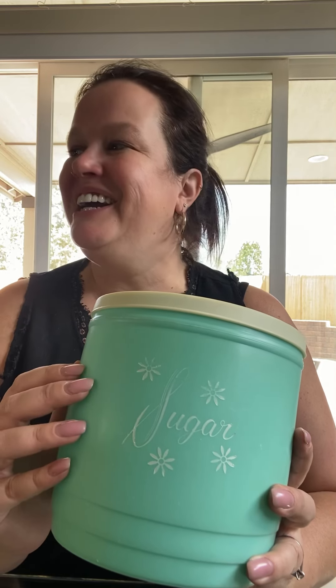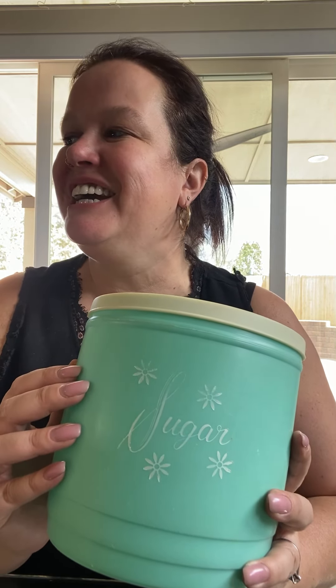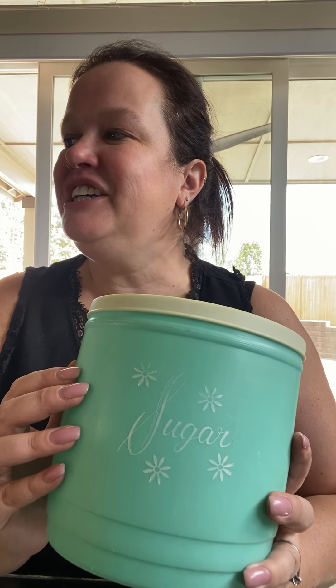I have a couple of interesting pieces that coordinate with my butter print Pyrex. I actually have an example of that — I have this exact cup in teal color that matches the butter print pattern.